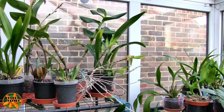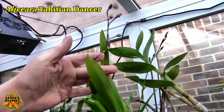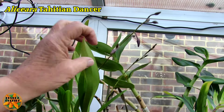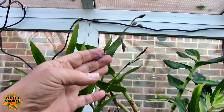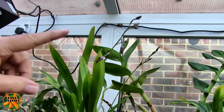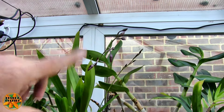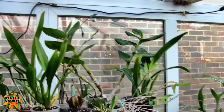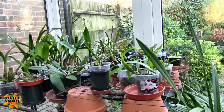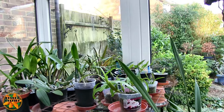Coming over here — nothing much going on apart from the Tahitian Dancer, which has got two spikes. The buds are starting to swell and show their colour. They're a nice purple, not deep but not pink, with a little splash of yellow. Looking forward to that. It's got a lot of Sotoanum in it — I think about 50% — so it's fragrant as well. And then nothing on this shelf. A lot of these are rescues anyway. Seeing a new growth or new leaf on one of those would be good, let alone a spike.